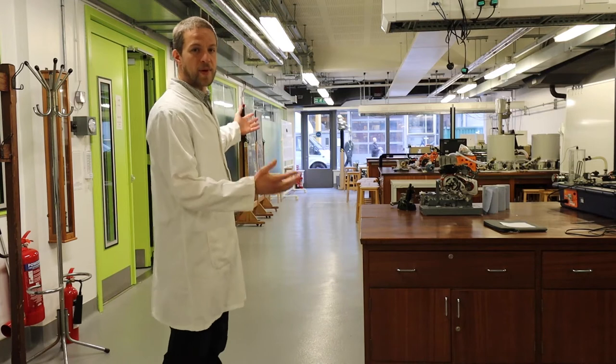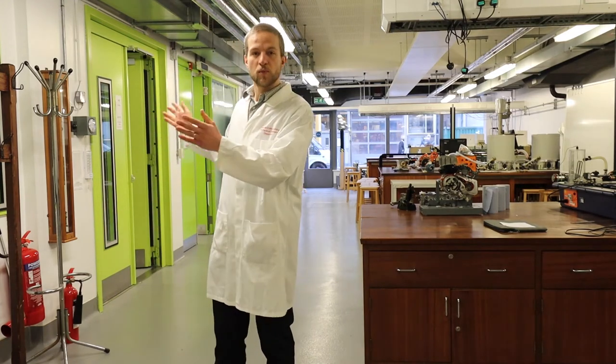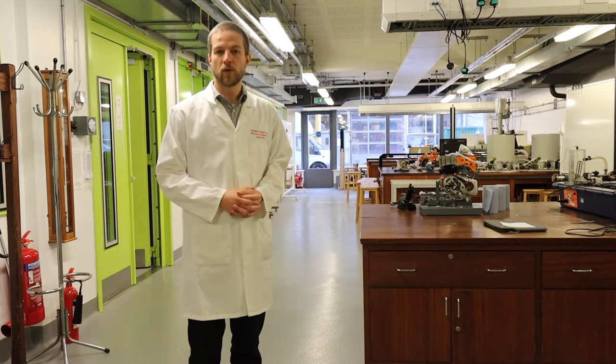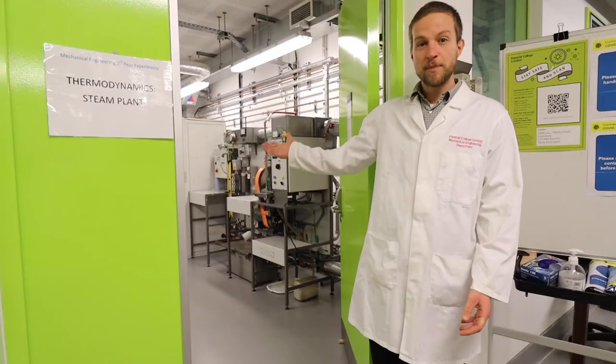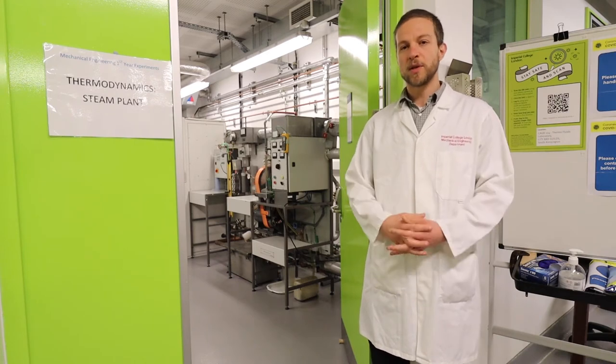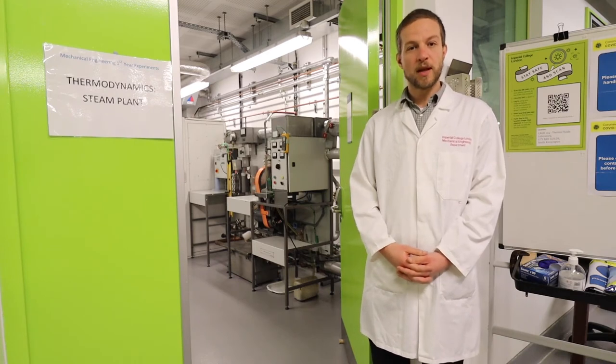We've got one large space here and three smaller rooms off the side and I'll show you the equipment we have here. In the steam plant room we've got two steam engines that are identical from Cussens, and these are used by students in their first year.